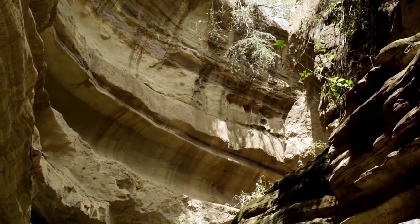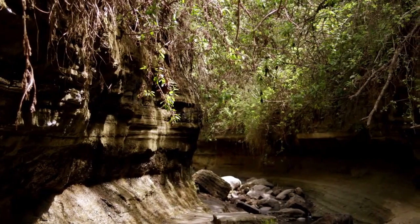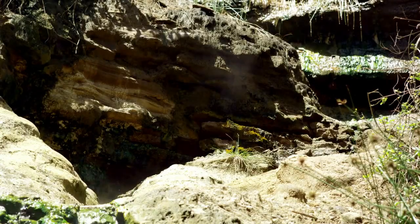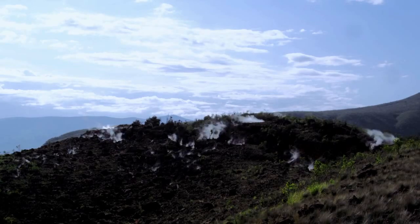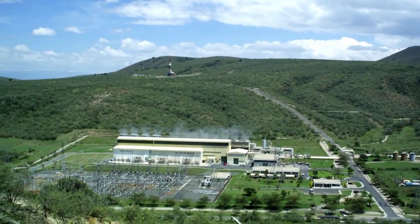This volcanic rift was formed by the slow splitting of the African continent. Heat from the Earth's core escaped through the opening, creating hot springs and steam fields. Now we're in Olkaria, and this is where we have the geothermal power plants — the biggest plant in Africa.